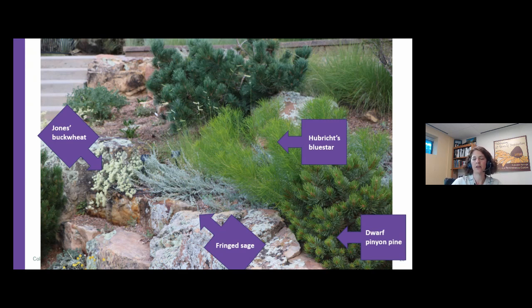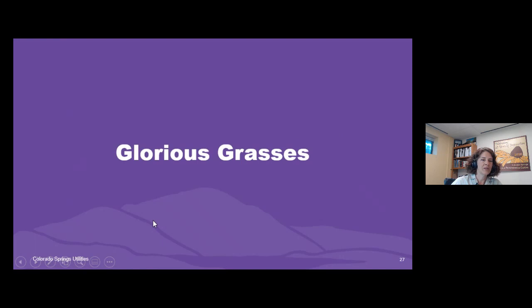Rather than just plopping all native plants in an area, what we did instead was take dwarf evergreens, put in the boulders, add ornamental grasses, include a few flowers, and then tie it all together by planting silver-leafed plants like fringe sage — bringing the whole design into a cohesive Colorado landscape.